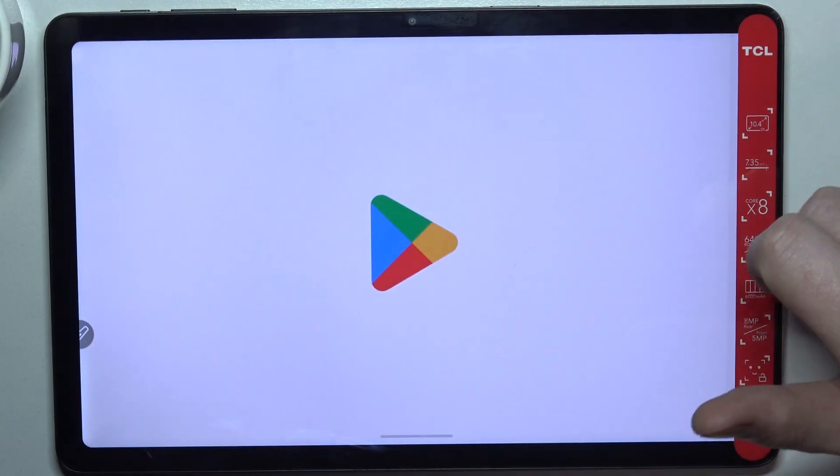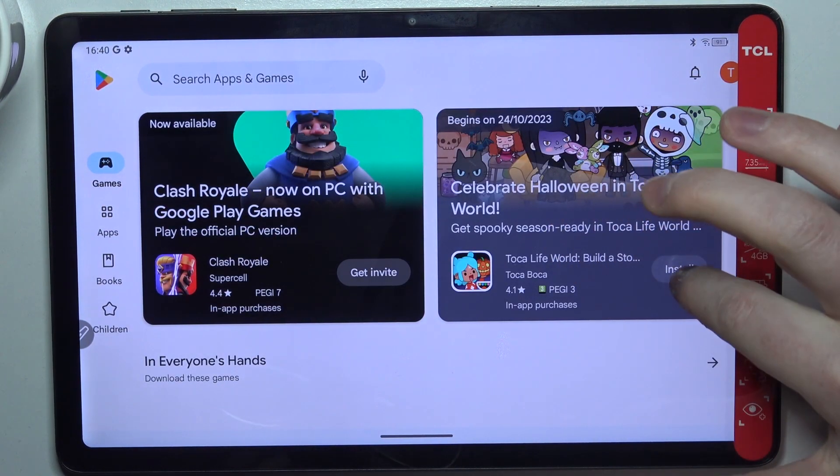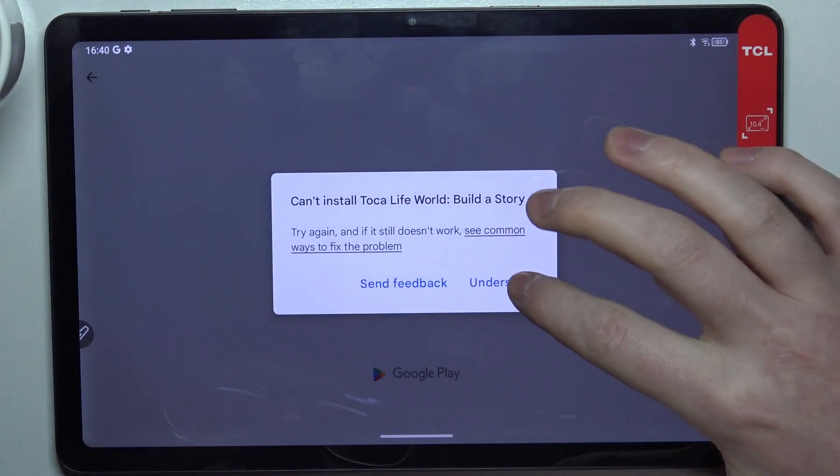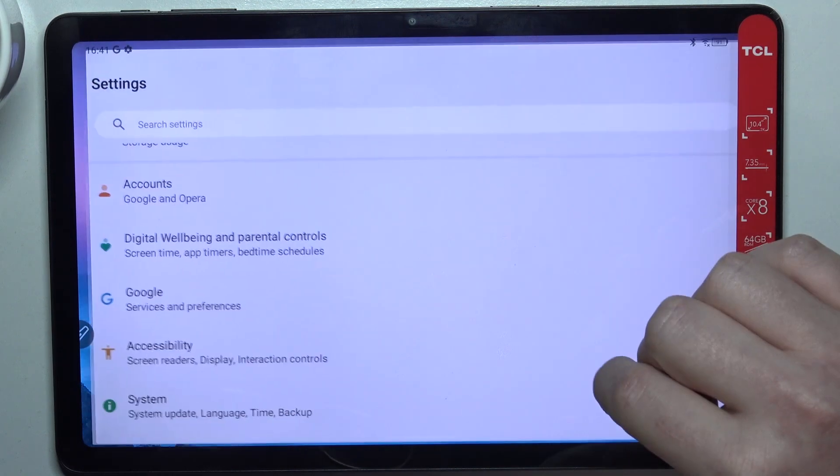To do this, let's launch our Google Play Store. If we try to install basically any app like this one right here, we can't even reach it.